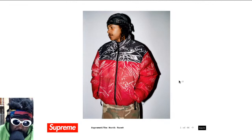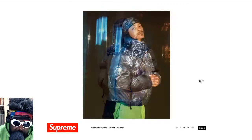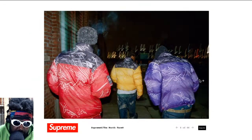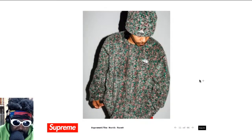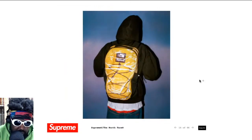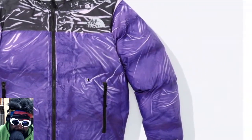We've got the classic Nuptse here, which I really like the look of, with this print on the outside that makes it look like it's been crinkled. It comes in red, yellow, purple, and black — four colorways. Then there's another jacket which I've never really been a fan of, the pants which I'd never wear, and a beanie. The sweatpants and t-shirt are pretty nice, the gloves are decent, the backpacks are always solid. The print on the Nuptse jacket I really do like.